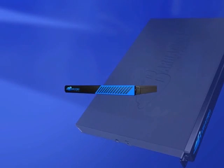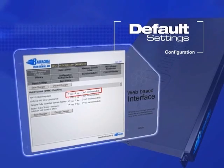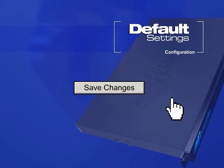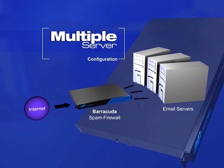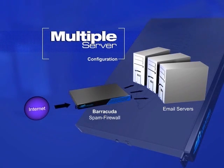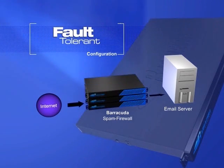Deploying the Barracuda Spam Firewall is easy. Just plug in your Barracuda Spam Firewall, accept the default settings or make changes you'd like, and you're ready to go. Standard deployment configurations consist of a single email server and single Barracuda Spam Firewall. Multiple email server environments may also be achieved. Fault-tolerant environments can offer scalability and redundancy by simply clustering multiple Barracuda Spam Firewalls together.